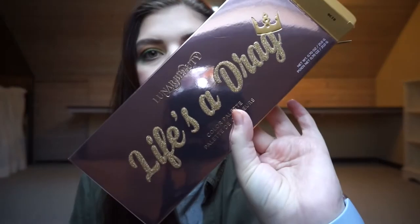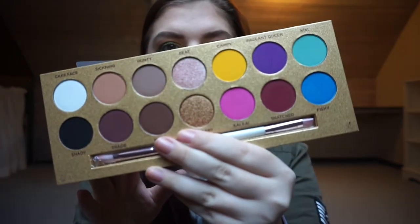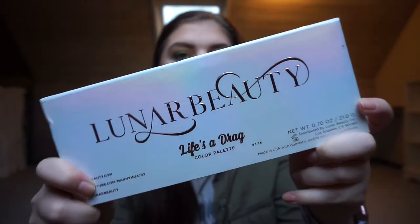The first thing I got is an eyeshadow palette. It is from Luna Beauty and it is the Life's a Drag palette. I got this from my best friend — we give each other birthday and Christmas gifts in one. The packaging is amazing. Luna Beauty is created by many MUAs here on YouTube. The palette is beautiful — it's half neutral, half colorful. My best friend loves this palette and really recommended it, so I can't wait to play with it.